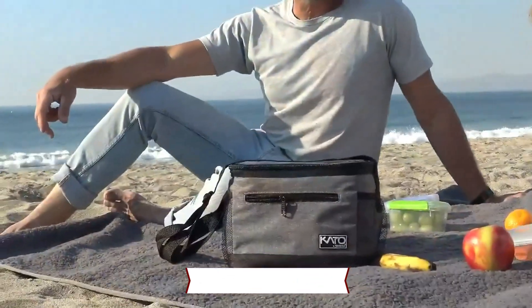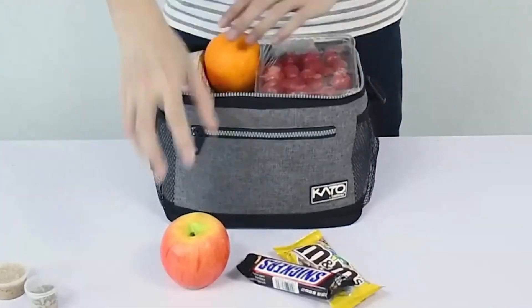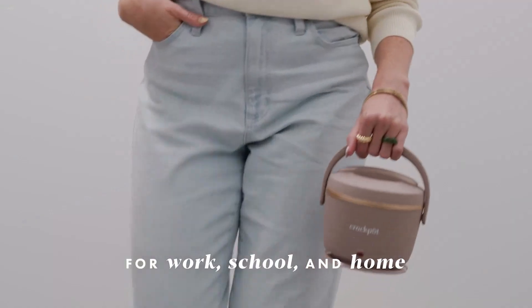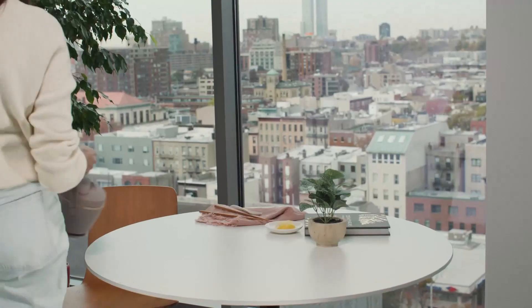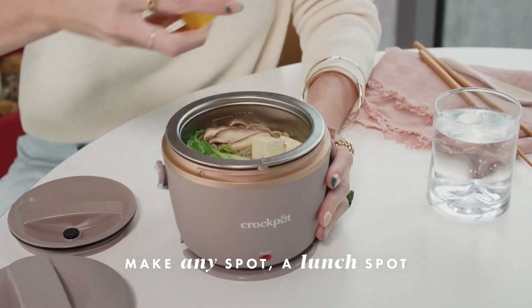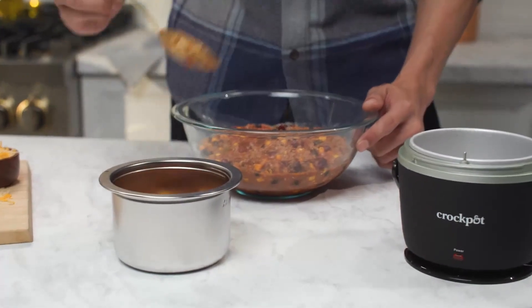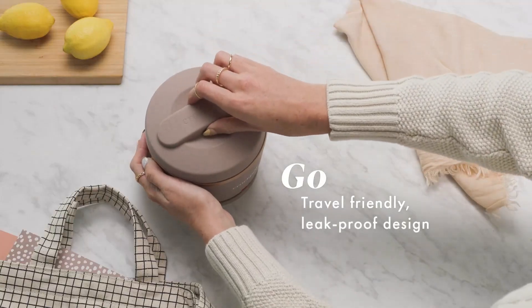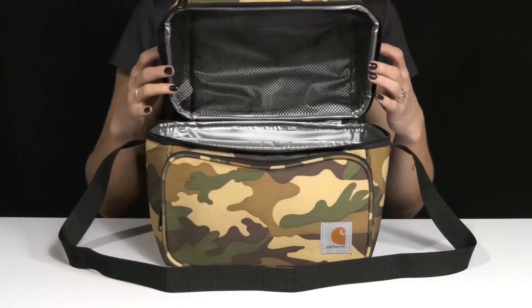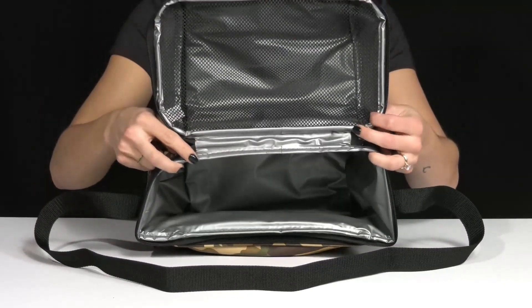Let's not waste any time. Buckle up as we explore the coolest, most innovative gadgets hitting the shelves today. Lunchboxes are a convenient and practical way to transport food and drinks for school, work, or outdoor activities. They come in a variety of materials such as plastic, metal, or fabric, and can be insulated to keep food fresh and at the right temperature. Some lunchboxes also feature compartments or dividers to separate different types of food, and come with utensils, napkins, or reusable containers. Lunchboxes are not only eco-friendly and cost-effective, but also allow for personalized style and expression with fun designs and colors.